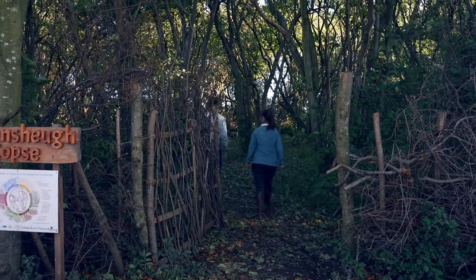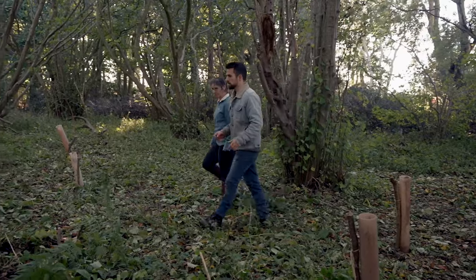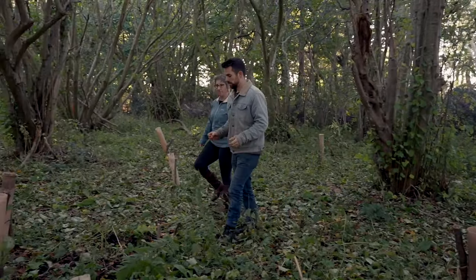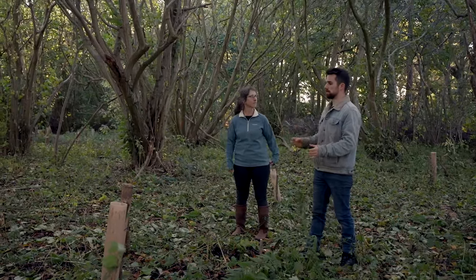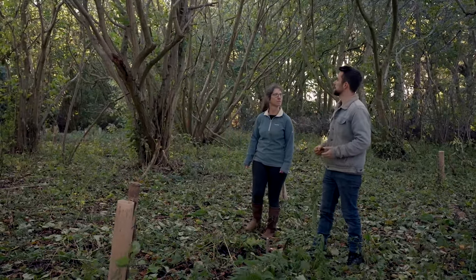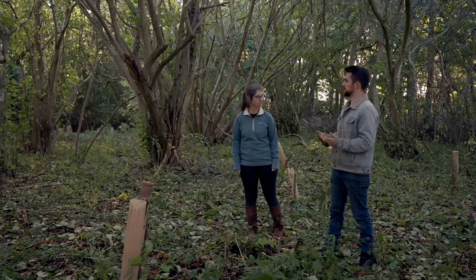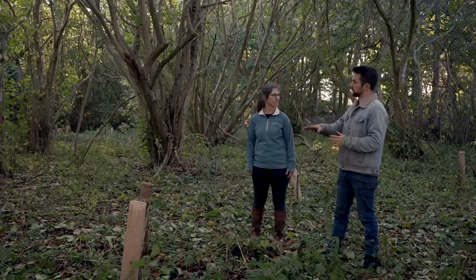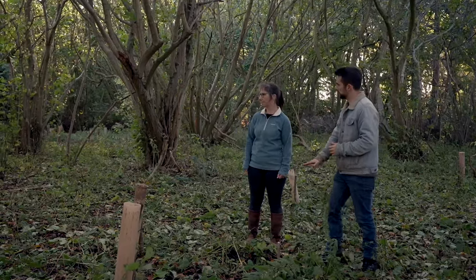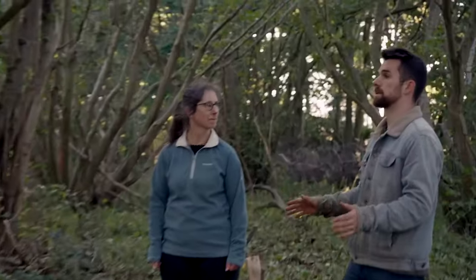When I first came here, all the hazel were really large, overgrown and quite wild — with lots of big stems. This is a symptom of the woodland being unmanaged. But you can see that this was definitely a coppice woodland — you can see the previous felling cuts where they were previously cut, so it has definitely been coppiced in the past.